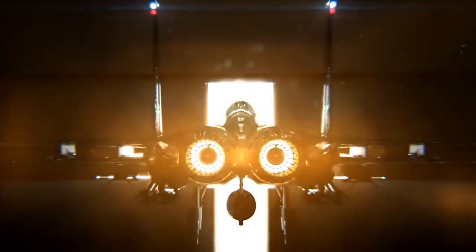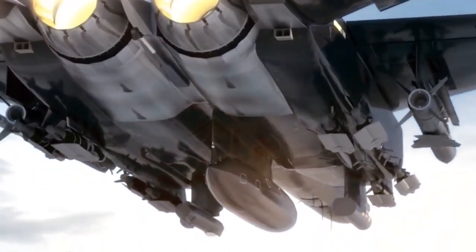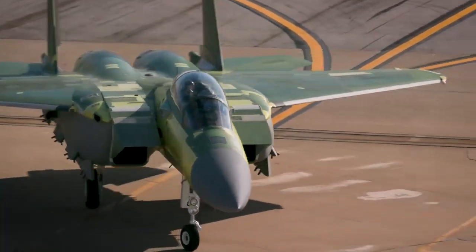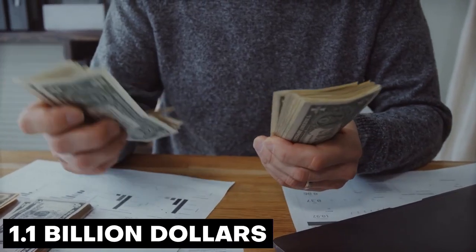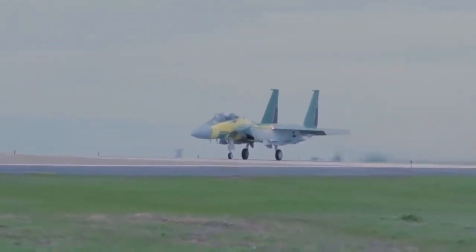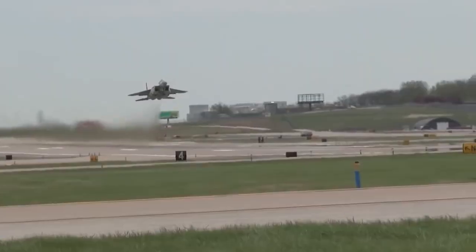The first purchase toward a projected initial buy of 144 F-15EX aircraft came from the Trump administration's FY 2020 budget proposal, which contained a request for $1.1 billion to buy eight F-15EX aircraft. The Air Force had intended only to purchase stealthy fifth-generation fighter aircraft, but this proposal signaled a change to its plan.